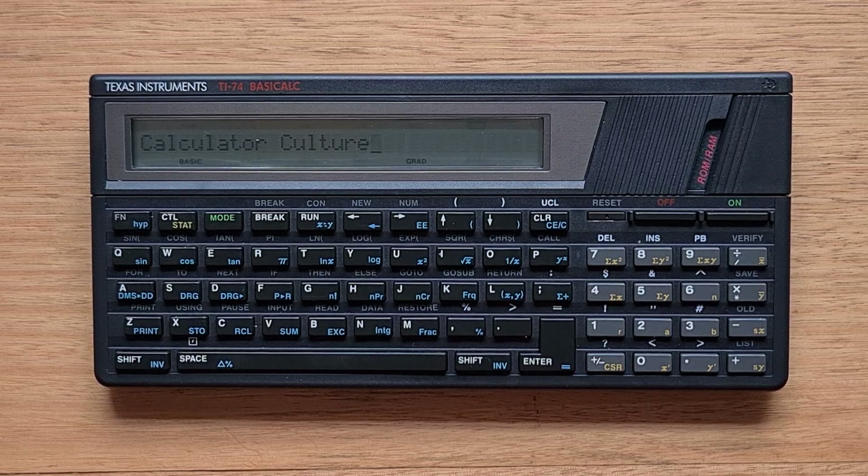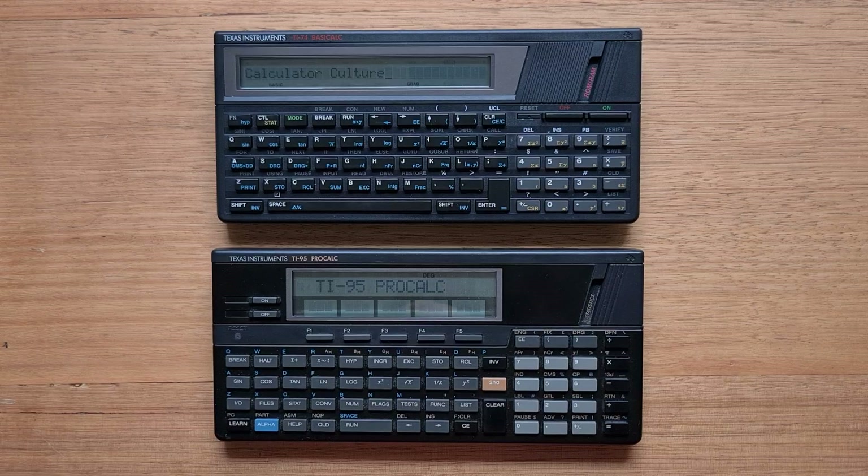The HP-71B, for example, was sold at around $500. The 74 was the only BASIC language pocket computer that TI ever released in the style of the TRS-80 pocket computer. The 74 also had a sister device, the TI-95 ProCalc, which I have a separate video on. The 95 was more expensive at $200 and was an advanced keystroke programmable calculator aimed more at professional users.